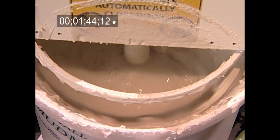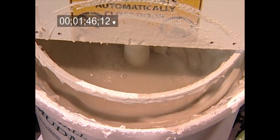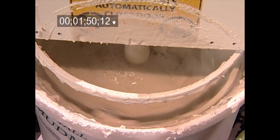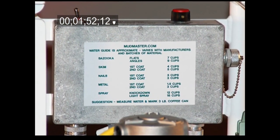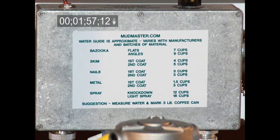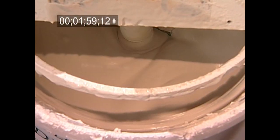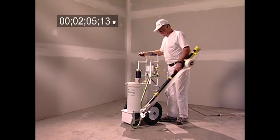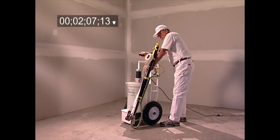Over-mixing is at a minimum per mud manufacturer's recommendations. The Mudmaster provides smooth, nearly perfect mud every time. Approximate mud-to-water proportions are clearly printed on the control panel, which you may adjust to manufacturer's brand and batch. The mud's consistency will be exactly the way you want it, regardless of your task. The extremely mobile DeWall Mudmaster is much more convenient than conventional mixing.